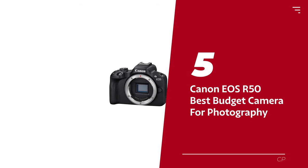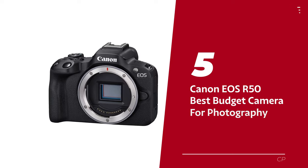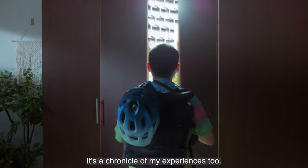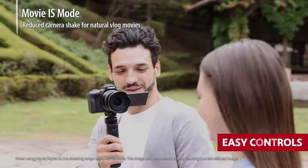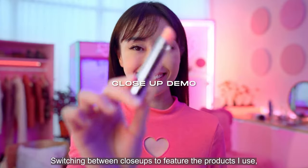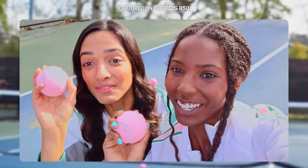Number 5: Canon EOS R50, our pick for best budget camera for photography. This is the affordable photography sidekick you've been waiting for. With its easy controls and auto-shooting modes, it gives you the power to experiment with different styles without breaking a sweat. And the autofocus system hits the mark every time, making sure your subject is always crystal clear.